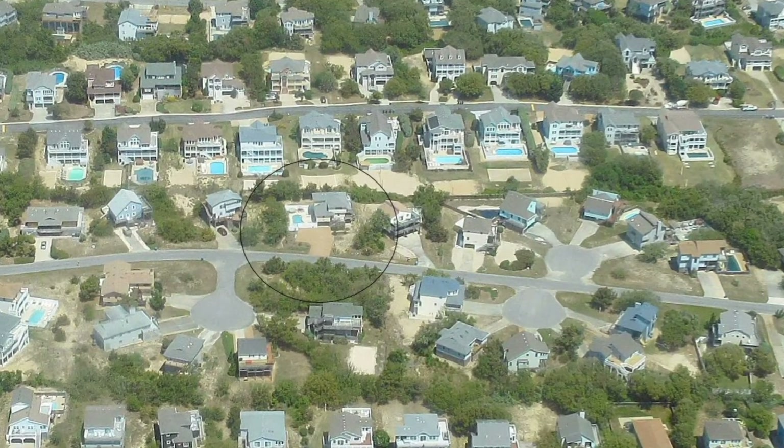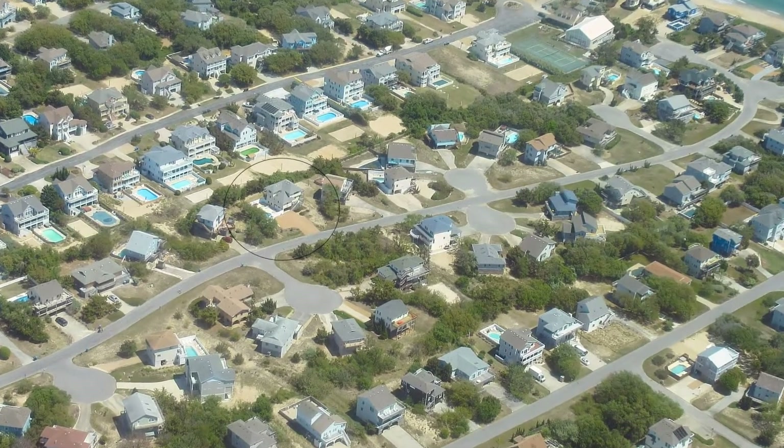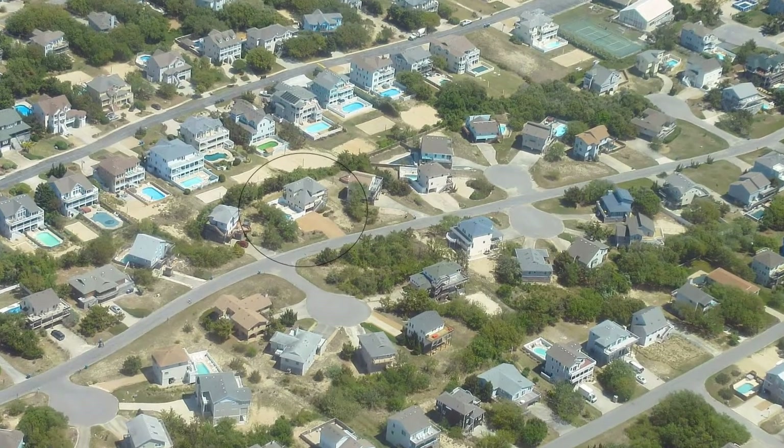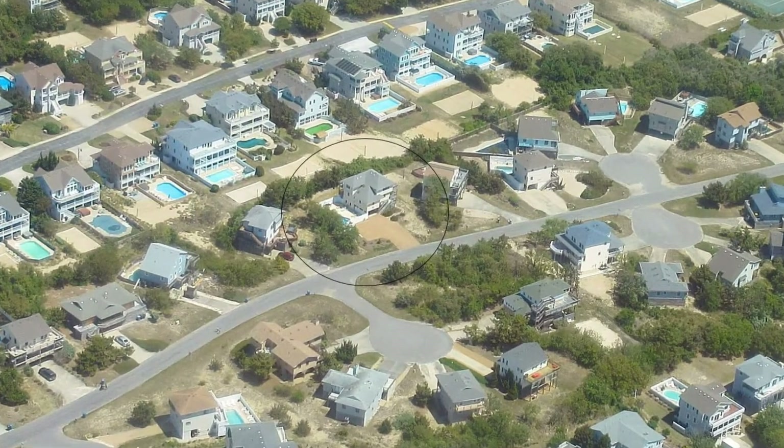Across the street and two houses up is Duck Dynasty, owned by Dave and Dorris of Severna Park, Maryland. Duck Away is in the downtown area, about midway between the beach and the downtown area at the sound front.